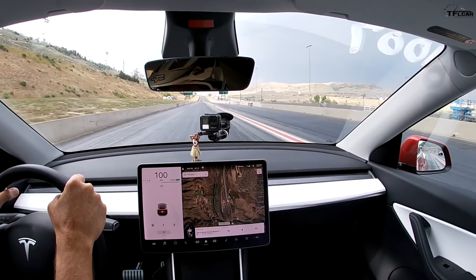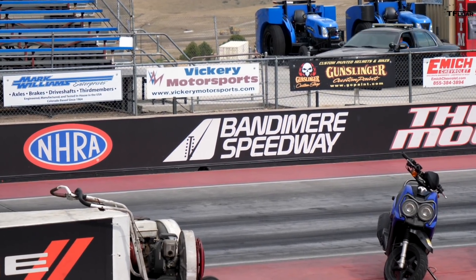Hey guys, welcome to another TFL Drag Race video. We're here at Bandimere Speedway, a mile above sea level. If you watched last week, we took that Model Y and matched it up against the Hellcat Red Eye Challenger, and quite frankly, we had trouble launching it.